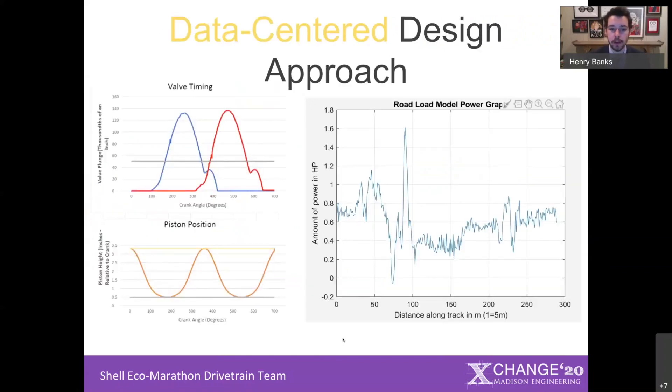In a competition-based project like this, it's really tempting to just dive right in to the work and the manufacturing. But given we have two years for this project, we thought it would be pertinent to take a more data-centered design approach so we can have a more informed decision-making process when it came to our design decisions.